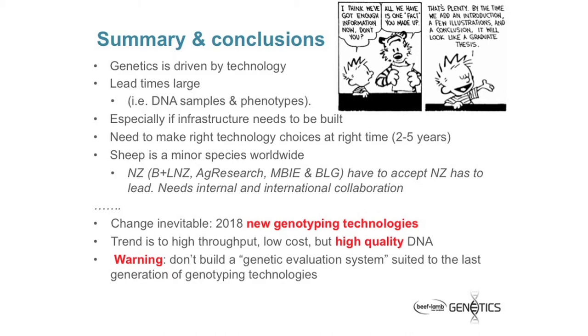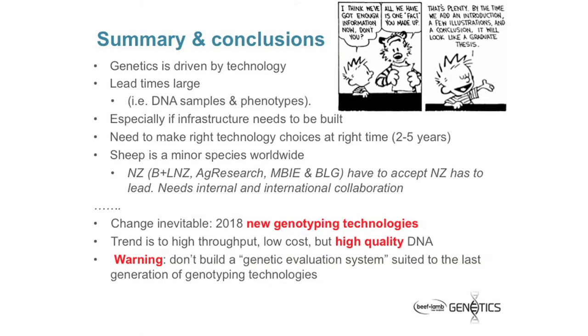We have to make the right technology choices at the right times. It's usually somewhere between two and five years between when we start something and when it comes out into commercial use. And sheep is a minor species worldwide, so New Zealand Inc. has to accept that New Zealand has to lead this — there's no other country in the world going to do this for us. We have to accept that we have to invest in the full pipeline. Change is inevitable — I wouldn't be at all surprised that by 2018, when BLG is finished, we'll have new genotyping technologies that'll displace what we're doing now. The trend is high throughput and low cost, but we need high quality DNA. And I finish up with some advice: don't build a genetic evaluation system suited to the last generation of genotyping technologies.